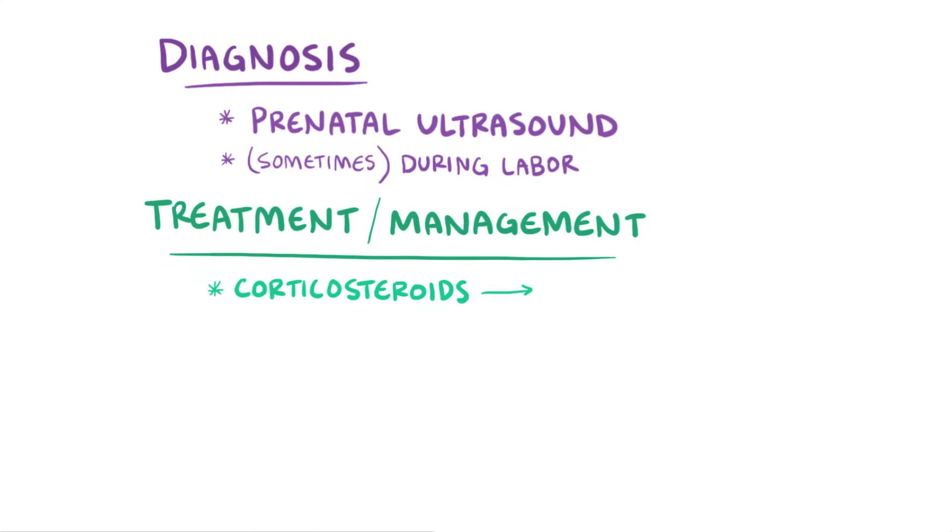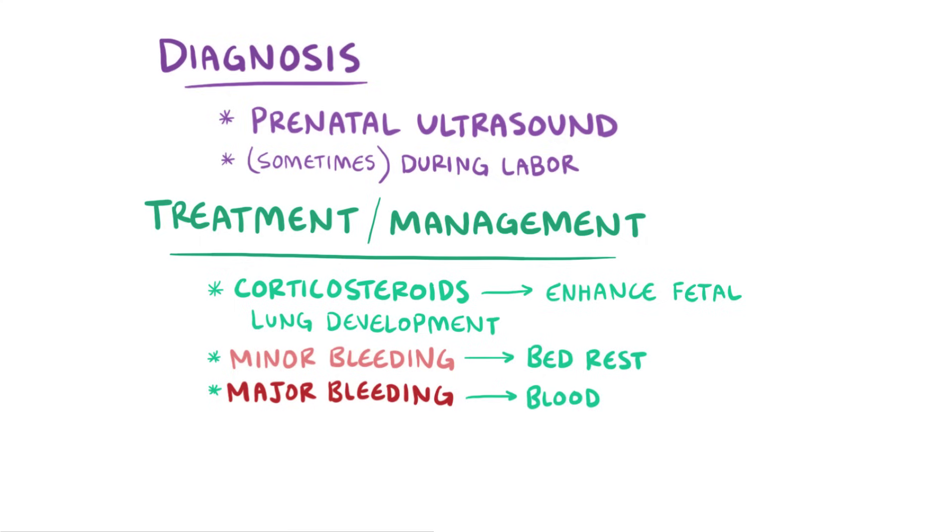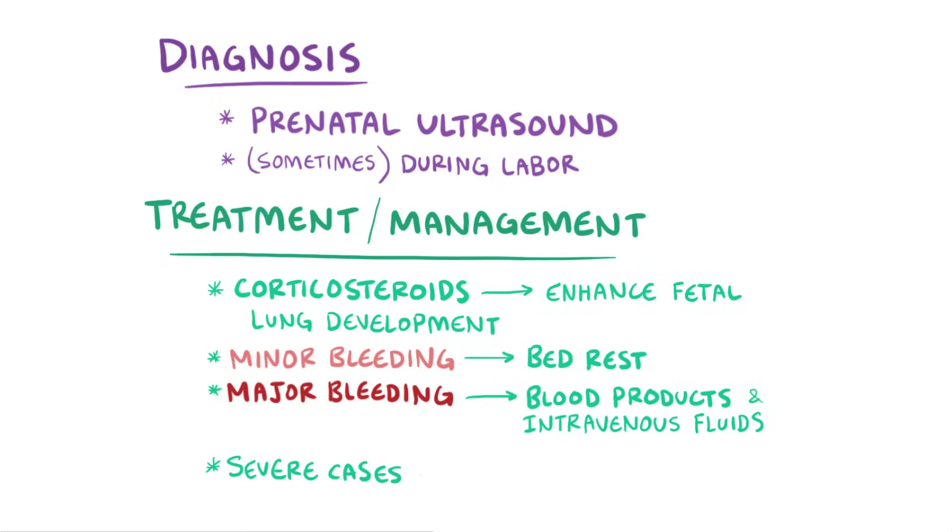Corticosteroids can sometimes be given to help enhance fetal lung maturity. For minor maternal bleeding, bed rest is usually sufficient, but for major bleeding, blood products and intravenous fluids might be used to support hemodynamic stability. In some severe cases where the maternal hemodynamics are worrisome and the fetal heart rate tracing shows signs of fetal hypoxia, an immediate cesarean section can be performed.